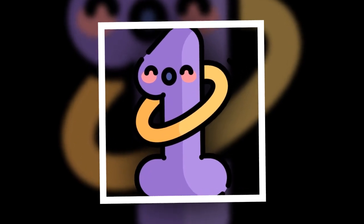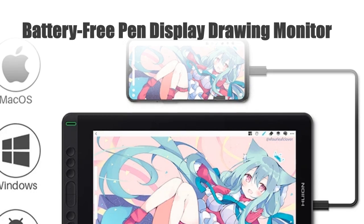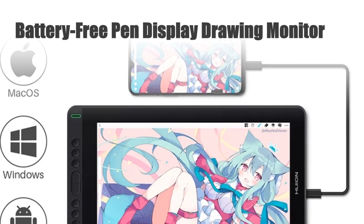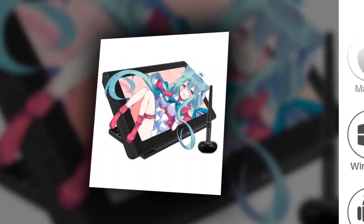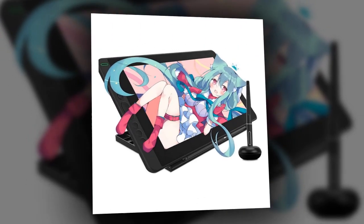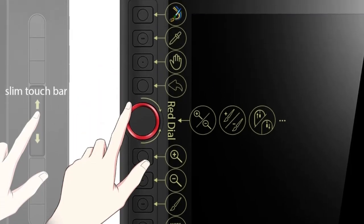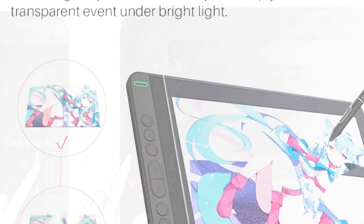Number 1. Battery-Free Pen Display Drawing Monitor. Immerse yourself in vivid creativity with the HUION Canvas 13 Graphic Tablet Monitor. Boasting a stunning 120% sRGB color gamut, this battery-free pen display ensures true-to-life colors and precision in your digital artwork.